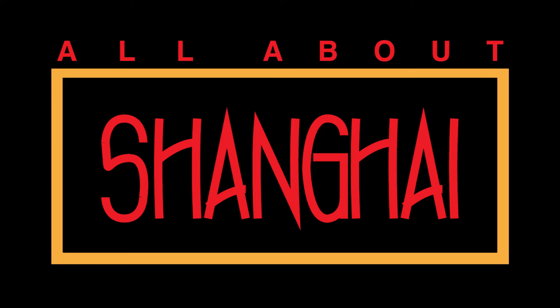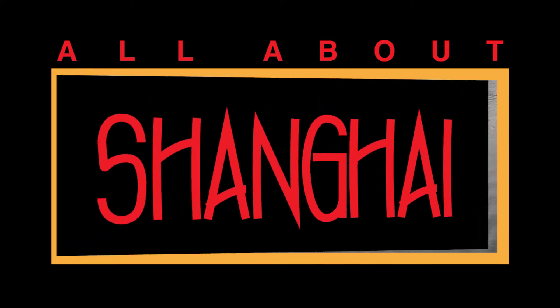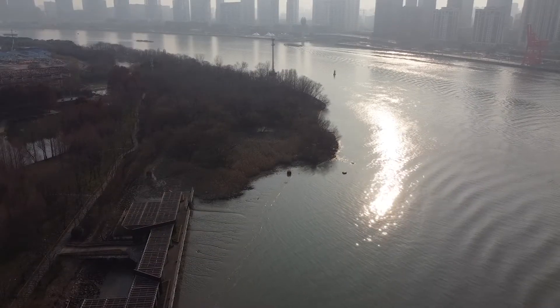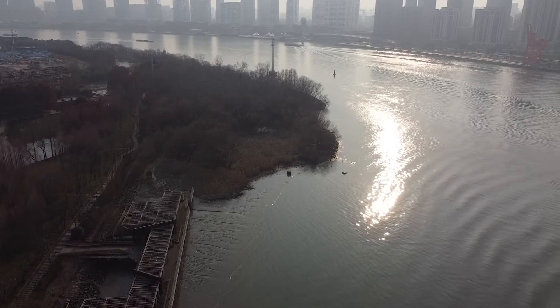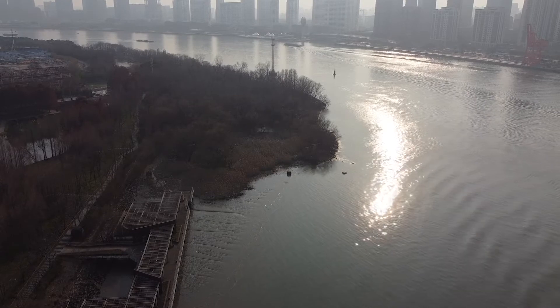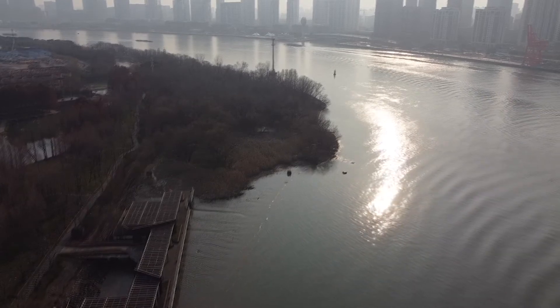A couple of days ago, spring arrived suddenly in Shanghai. So I rented a blue bicycle, cycled down to Lupu Dachau, and put the drone up above Hutang Gardens. This was a video never intended to be one of our episodes but seems sort of interesting, so here you go. Enjoy it.